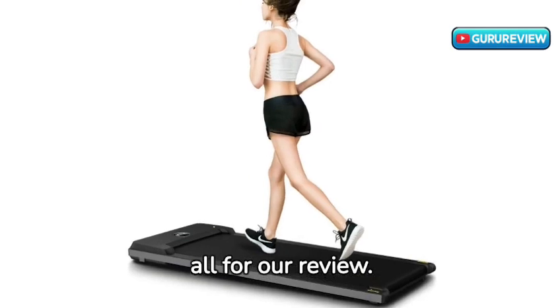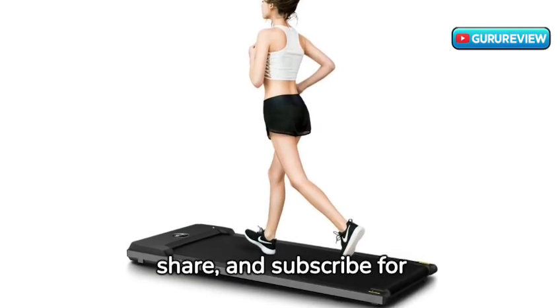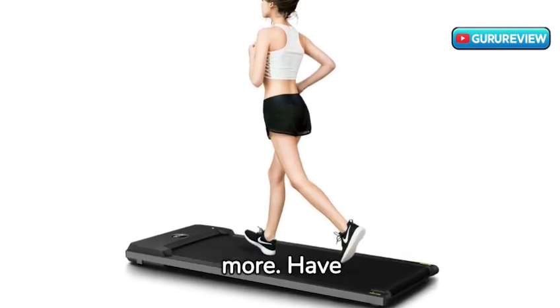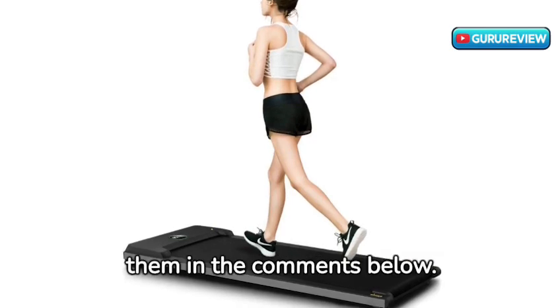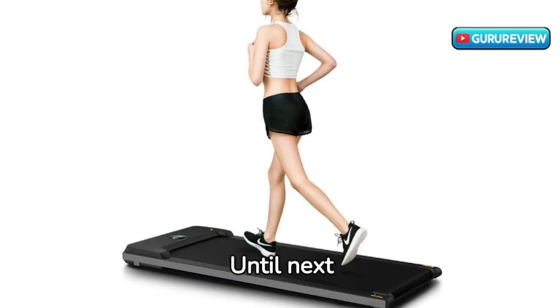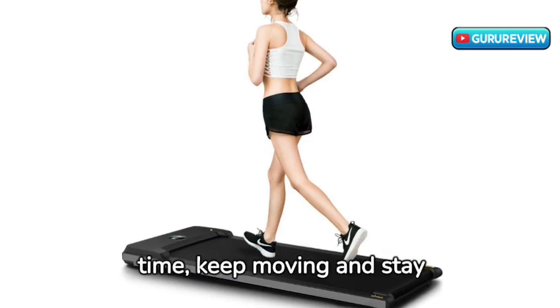That's all for our review. Don't forget to like, share, and subscribe for more. Have any questions about this treadmill? Drop them in the comments below. Until next time, keep moving and stay healthy.